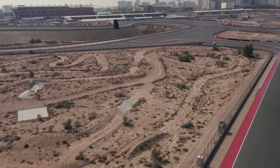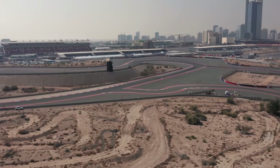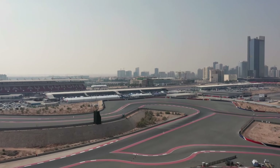As a racing enthusiast, the first question that comes to my mind is: what if Formula One raced at this track? To answer my curiosity, I decided to test the Dubai Autodrome in an F1 car on Assetto Corsa.